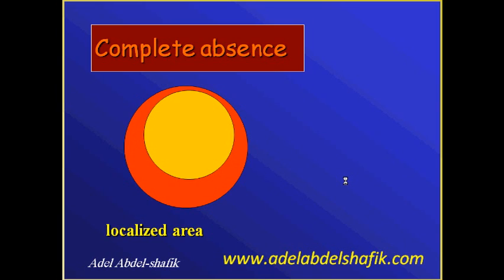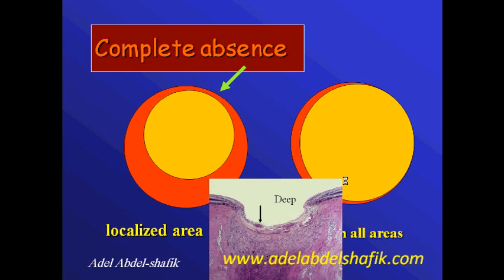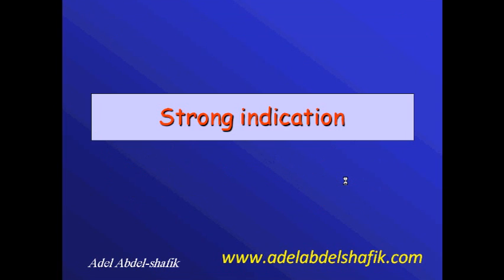If you get a complete absence of neural tissue in an area, or an extensive area of absence, this most probably means you are dealing with glaucoma. Similarly, if you follow the patient over time and the neural tissue is progressively getting less and less, that is also a very strong sign. These three signs — the notch, absence of neural tissue, and change in neural tissue size over time — are very strong indicators that the patient most probably has glaucoma.